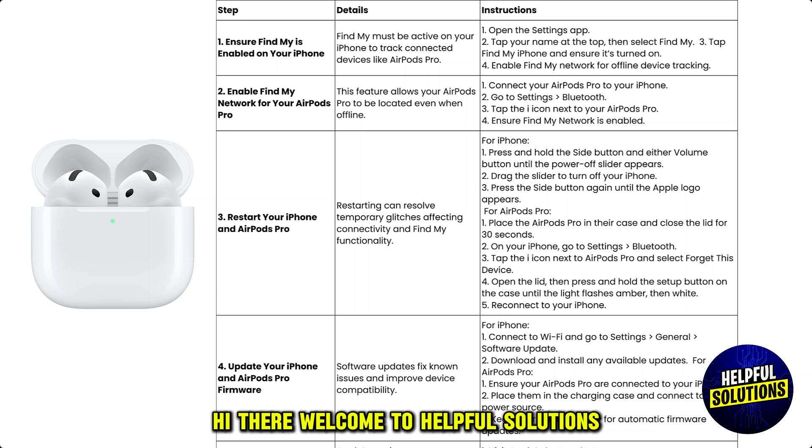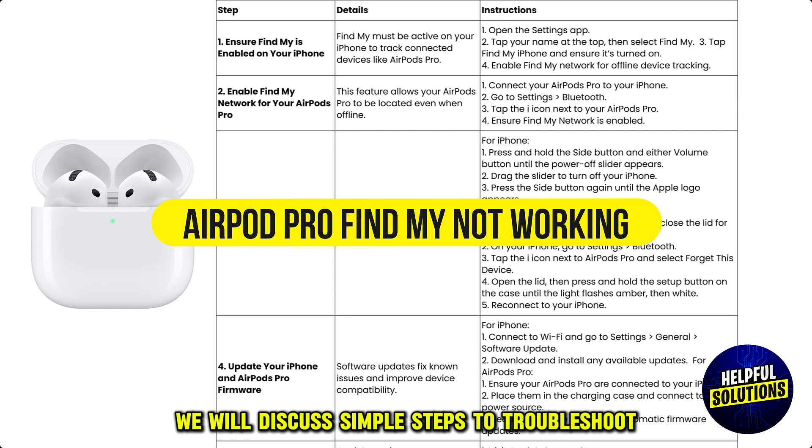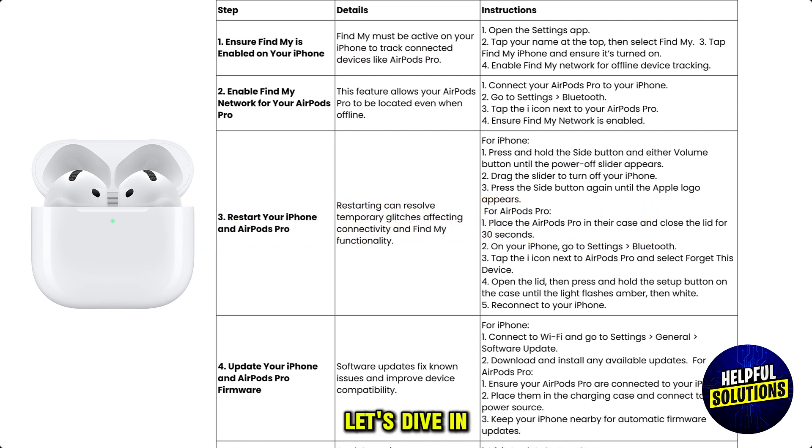Hi there, welcome to helpful solutions. In this video, we will discuss simple steps to troubleshoot if AirPods Pro Find My is not working. Let's dive in.